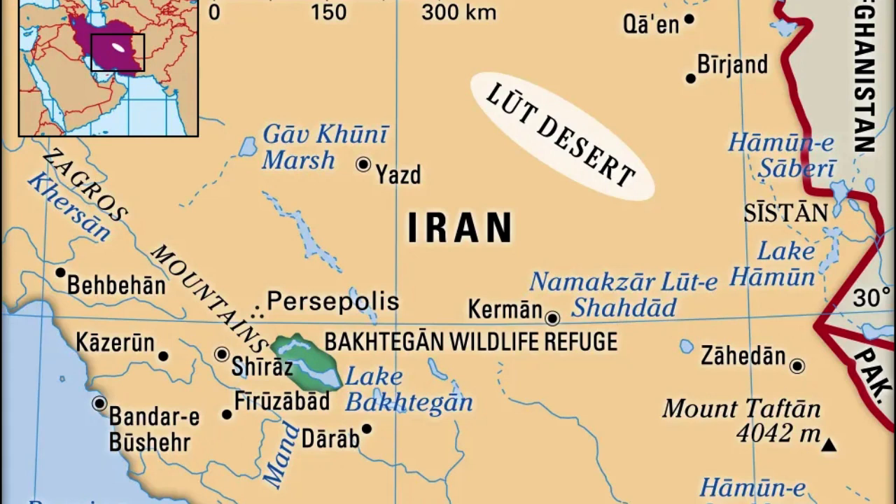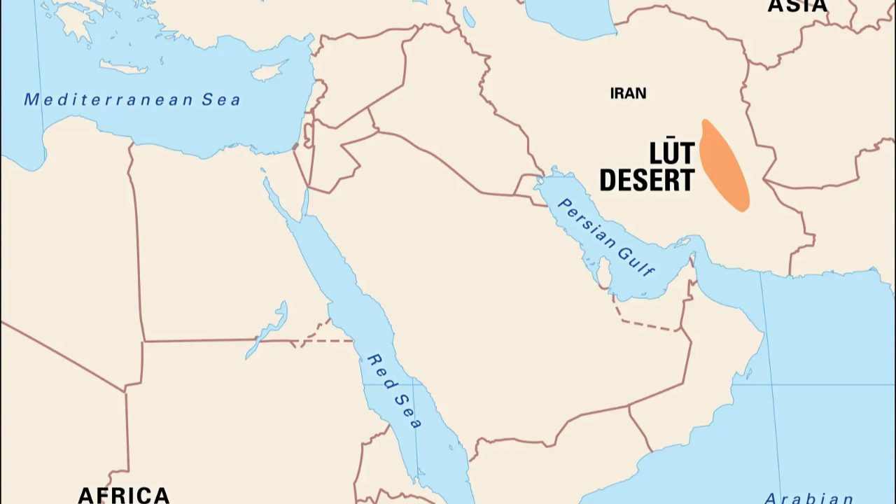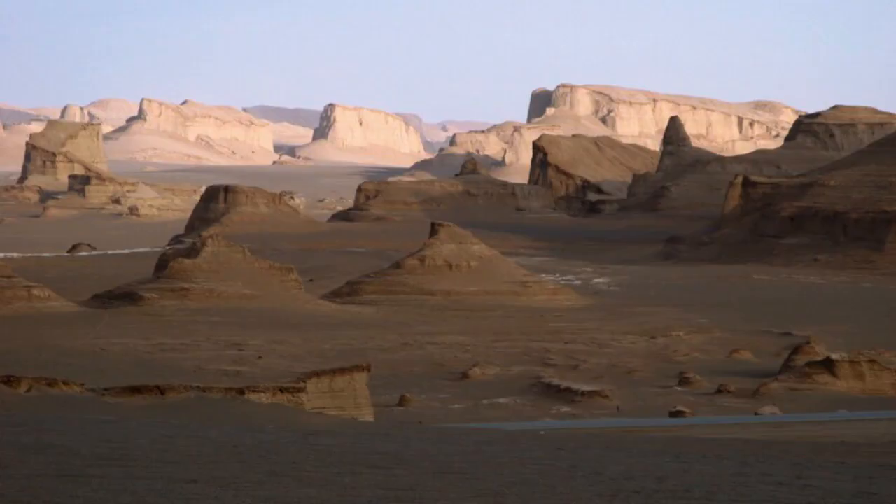The plateau is home to colossal sand dunes, some of which reach heights of up to 480 meters, 1,575 feet, making them among the tallest dunes in the world. These towering sand structures, sculpted by the ceaseless winds of the desert, create a mesmerizing and ever-changing landscape that attracts photographers, adventurers, and nature enthusiasts from around the globe.